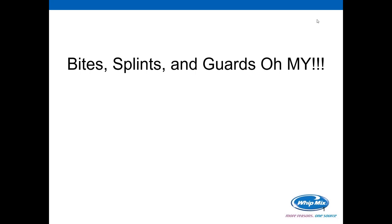Sounds great. Well, thank you, Corey, for that introduction. Let's go ahead and get started with the presentation. The title of our presentation today is indeed Bites, Splints, and Guards. I probably got that title from The Wizard of Oz. I've actually talked to a couple of people here that have never seen that movie, so that may give you an indication of just exactly how old I am.